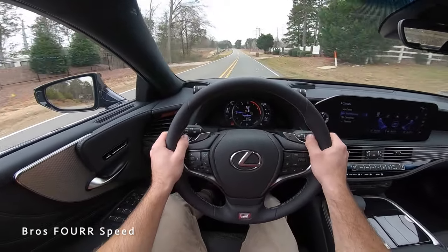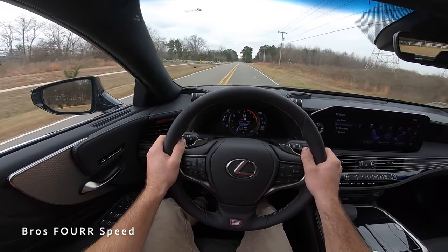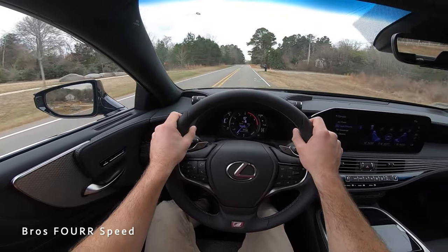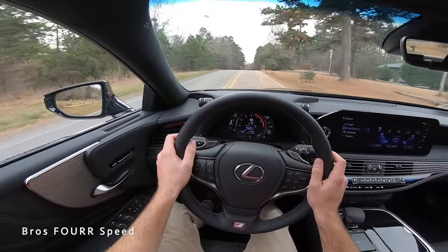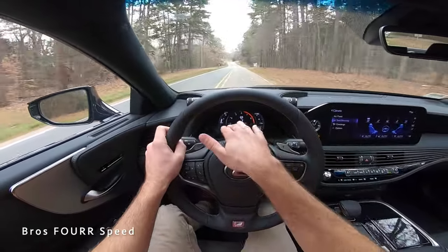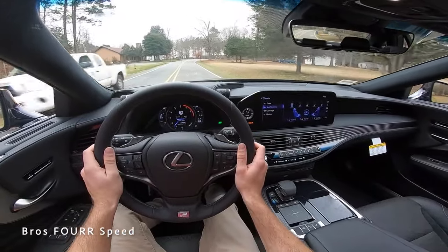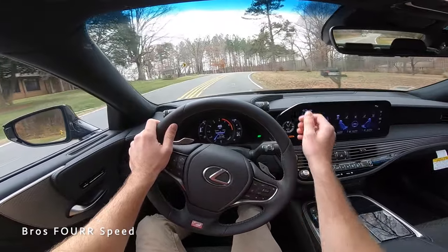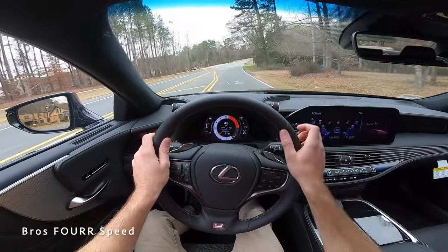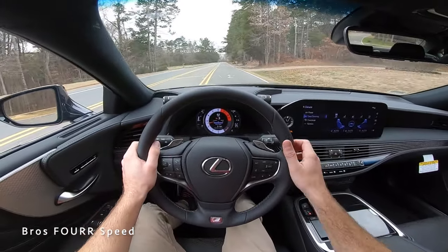Nothing too crazy, but we're up to speed — definitely a very smooth-shifting transmission. We're all the way up into 8th gear. The heads-up display shows your current gear, tach, and speed right in front of you so you don't have to take your eyes off the road on back roads like this. You get another look at this interior — it is so luxurious. We've been in Normal mode, so let's go ahead and put it into Sport S Plus. You'll see the entire tach shift, and then back into manual mode.